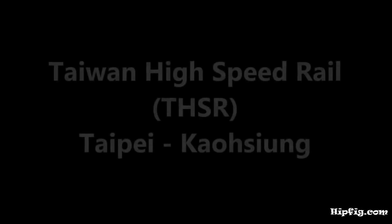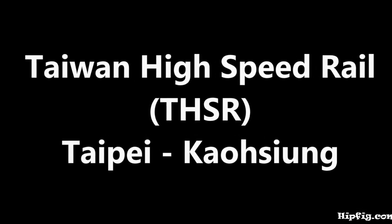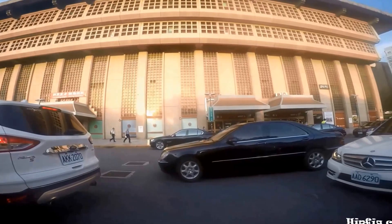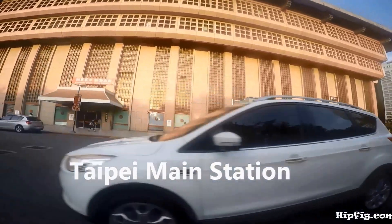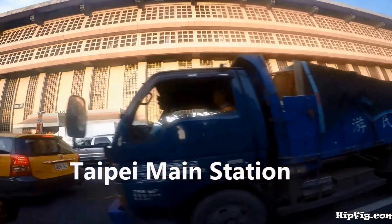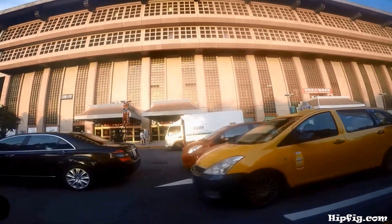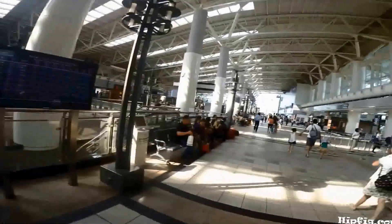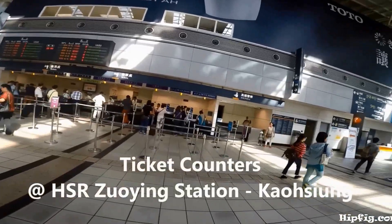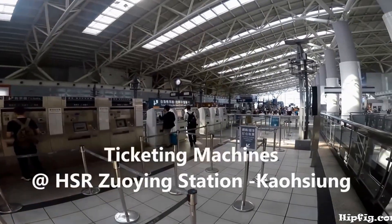Hipfig presents an informative video on Taiwan's high-speed railway between Taipei and Kaohsiung. Once in Taipei or Kaohsiung station, you can buy tickets at the ticket counters or at the ticketing machines.